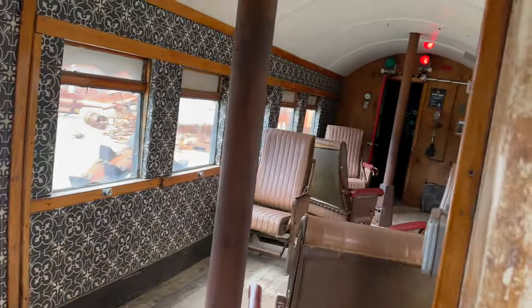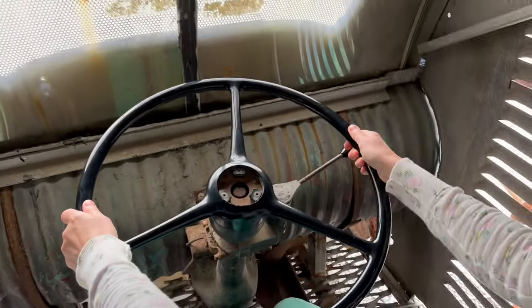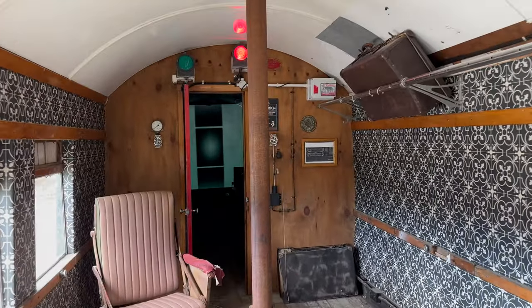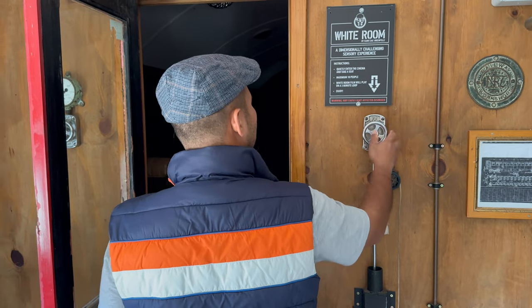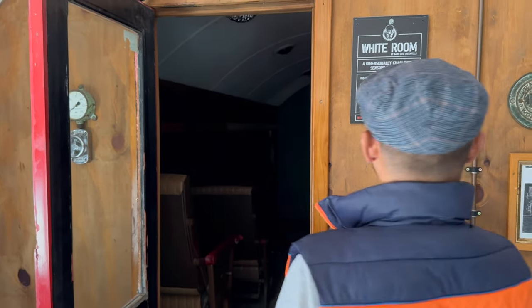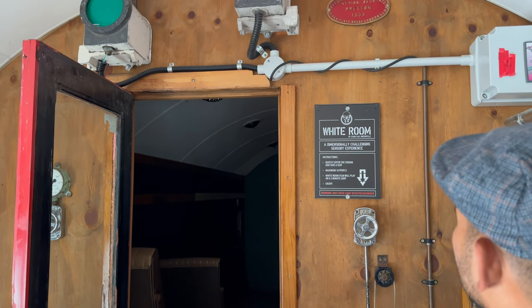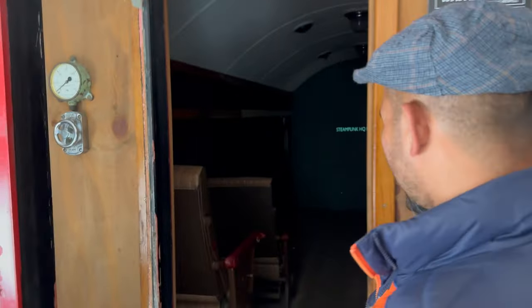Where are you, love? This is about a train. Come inside. We're going to Timaru. I really like it — it's so creepy. Look, it says instructions: quietly enter the cinema and take a seat, maximum 10 people. White room film will play on a 3-minute loop. Okay, that's a good sign. Can we sit next to each other?